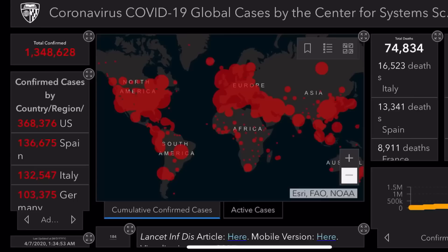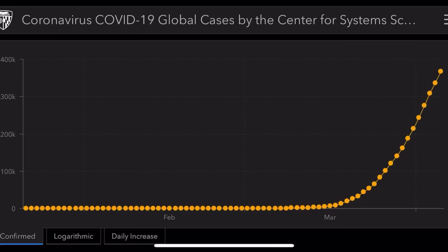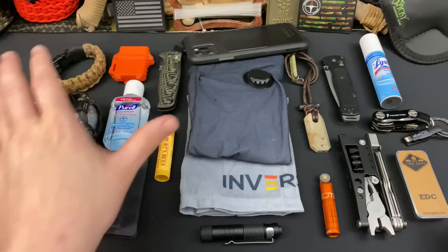Welcome back everybody, and thank you for sticking with me. We're going to be talking about my everyday carry for April 2020. Now, this everyday carry is going to be a little bit different, because there's a few things going on in our country right now that have us operating a little bit differently in my day-to-day life than I normally am accustomed to.